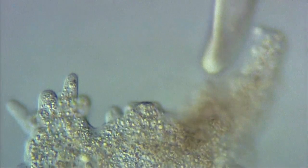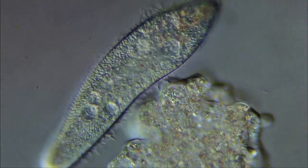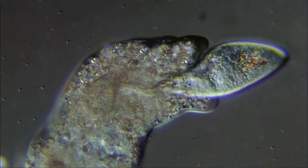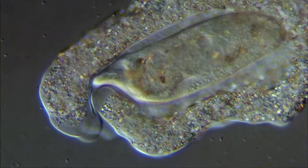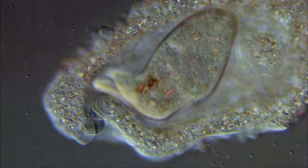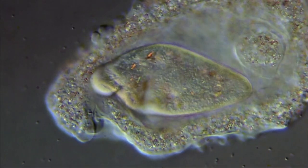Amoeba proteus captures other protozoa, like this paramecium, for food. The amoeba will engulf an individual by extending its cytoplasm to cover the prey. Eventually, the cytoplasm totally surrounds the paramecium and fuses around the victim. In the lower left corner, we can see the cytoplasm fusing to form a food vacuole, in which the prey is digested.